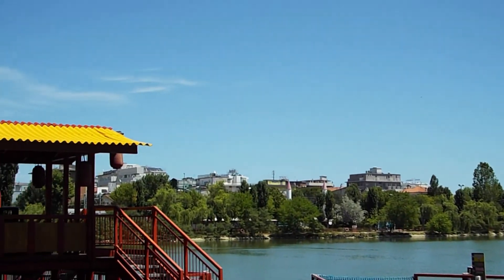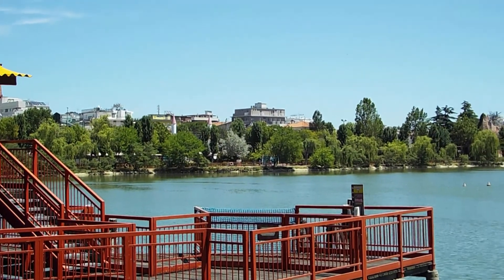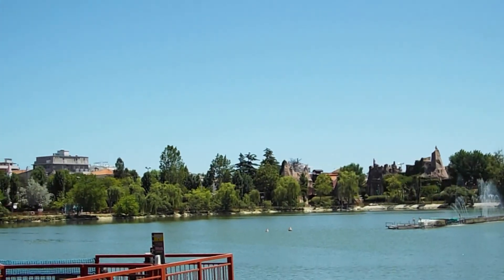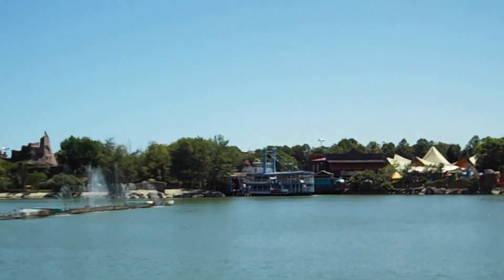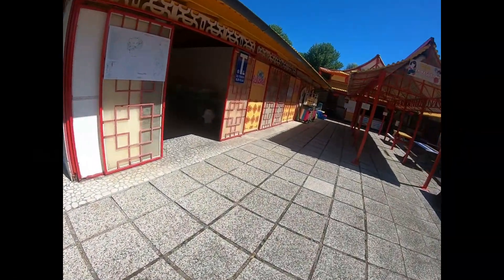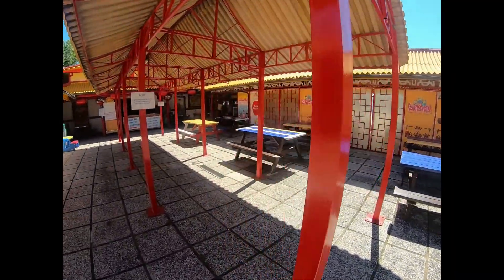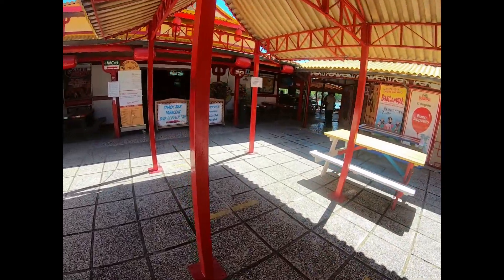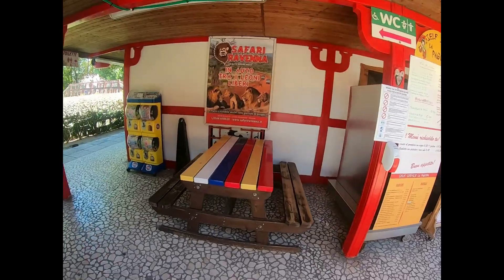Over here along the wall you can see apartments on the other side and the actual train — the regular Italian train — zooms by there about every 10 minutes. And this restaurant with the pagoda style architecture is right behind the Fung Lee maze and the dragon boat ride. But it really doesn't have Asian style food. It's basically your basic Italian theme park food.